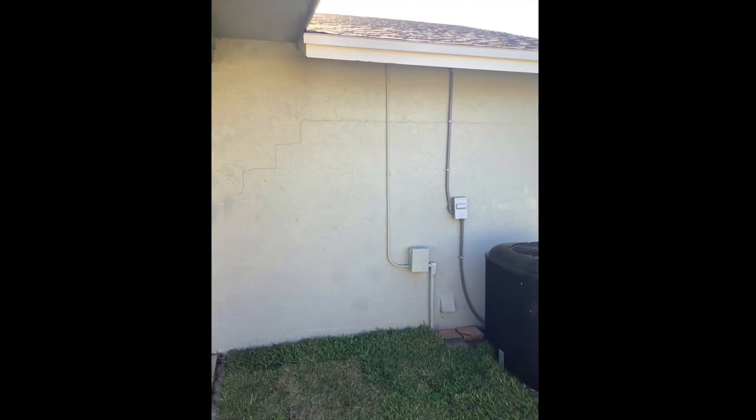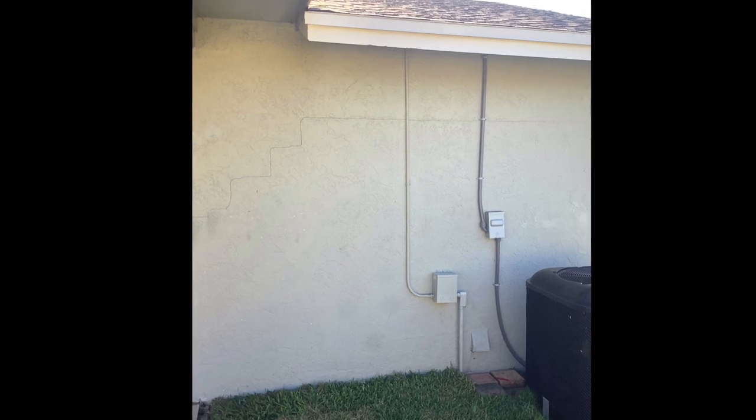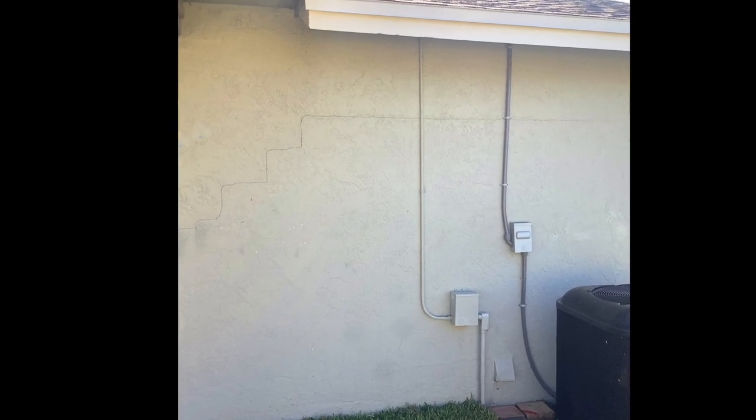During Hurricane Ian we had a ton of damage happen to the house. One thing we noticed was this stairwell — the staircase crack went literally around the whole exterior of our house. It wasn't just one area, and the crack was actually so significant in one area that there was water coming in during the hurricane, coming in through that wall and kind of traveling down, making even more damage.